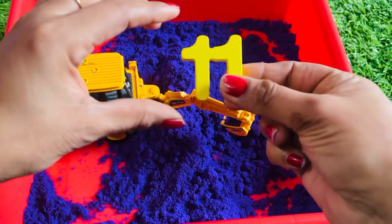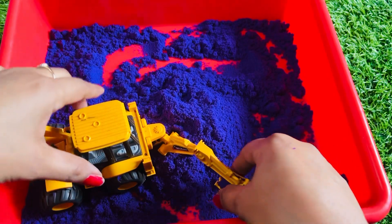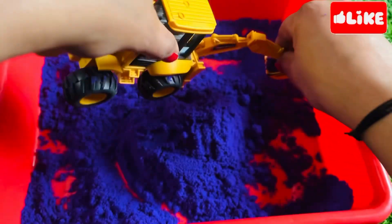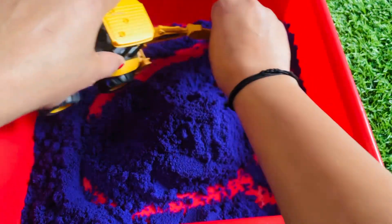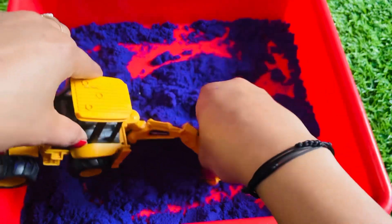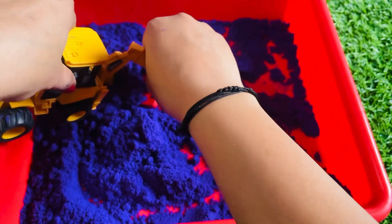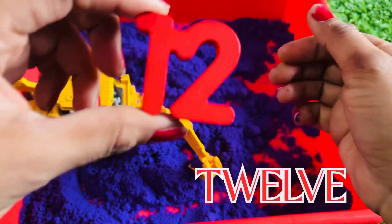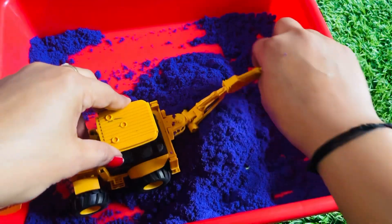Yes, we got it! It's number eleven! Let's start the journey to find the next number. Oh no, didn't get any number here, let's find here. Yes, we got it! It's number twelve!